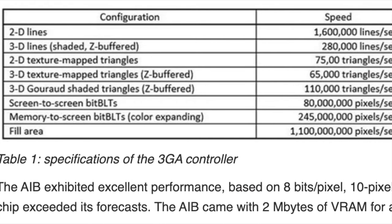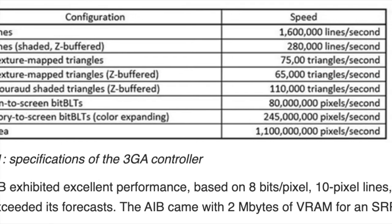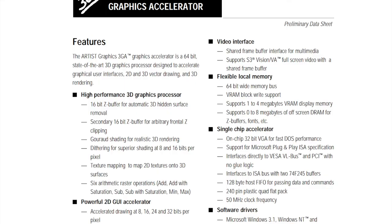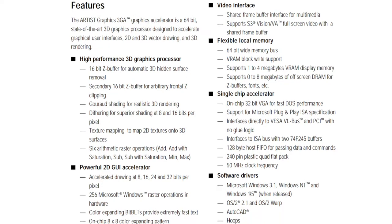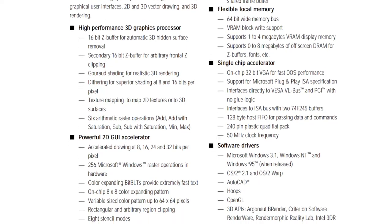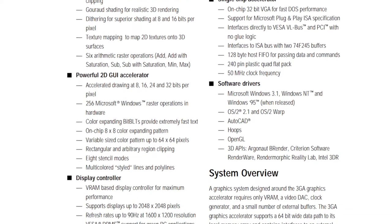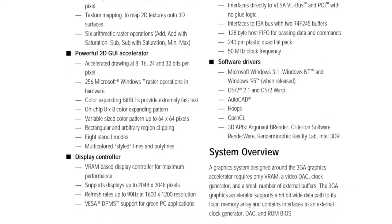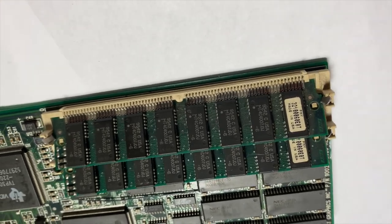The 3GA could push 110,000 Gouraud-shaded triangles per second and was technically superior to most of the cards on the market at the time. The chip afforded 4 megabytes of VRAM and resolutions up to 2048 by 2048, and refresh rates up to 90 hertz on 1600 by 1200, as well as 8 megabytes of upgradeable DRAM on 72-pin chips.